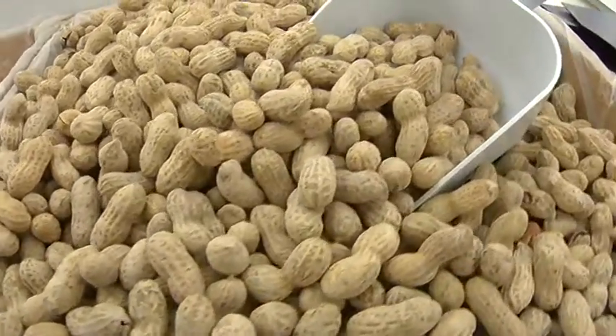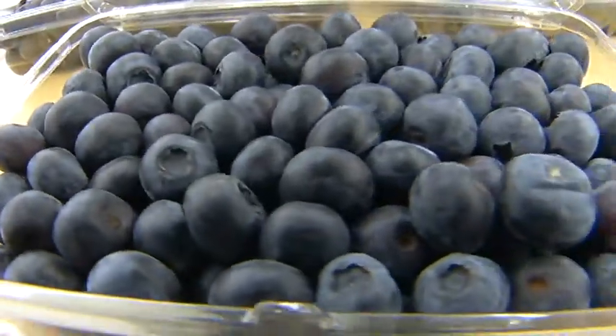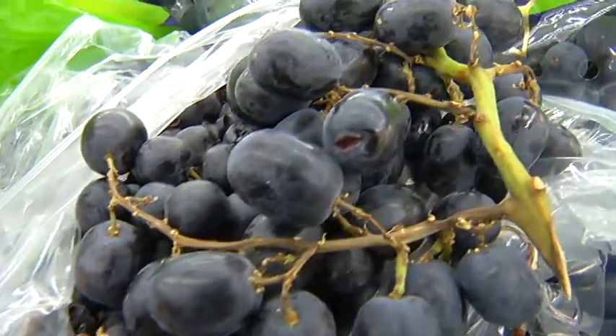This chemical can be found in peanuts. Dark chocolate has it as well. Blueberries are a good source, but it's best known for being in red wine and the skin of red grapes.